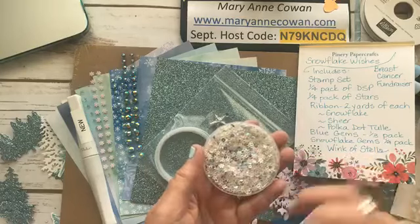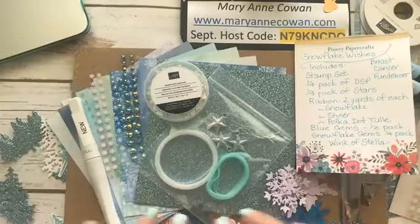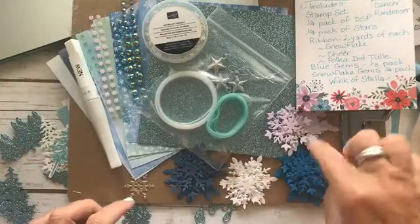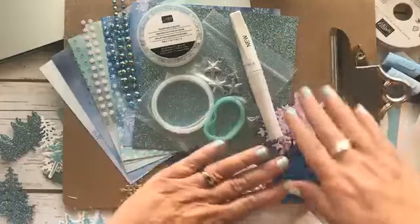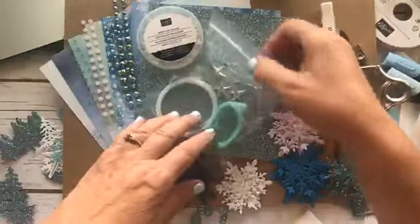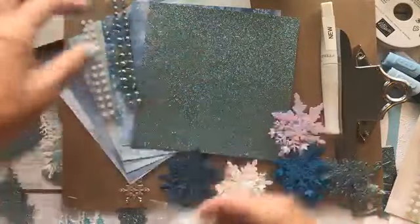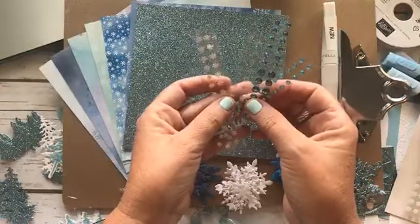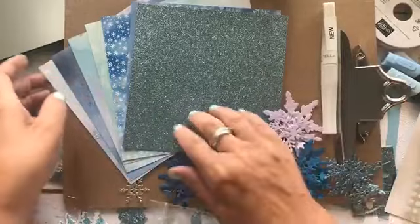One of the cards will be a shaker card, so you can use the snowflake sequins. You can see all the snowflakes I was cutting out, just trying out the different colors. Here's a look of what you'll get: there are six different pieces of Designer Series paper, the ribbon pack plus the tulle, the snowflake sequins, the blue gems, and the adhesive-backed snowflakes. It's a great little starter kit — then you know what you like and what you might want to order again.